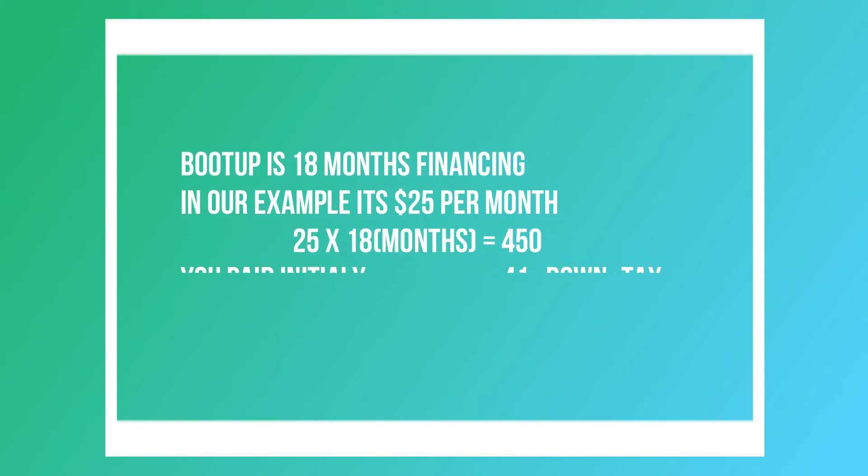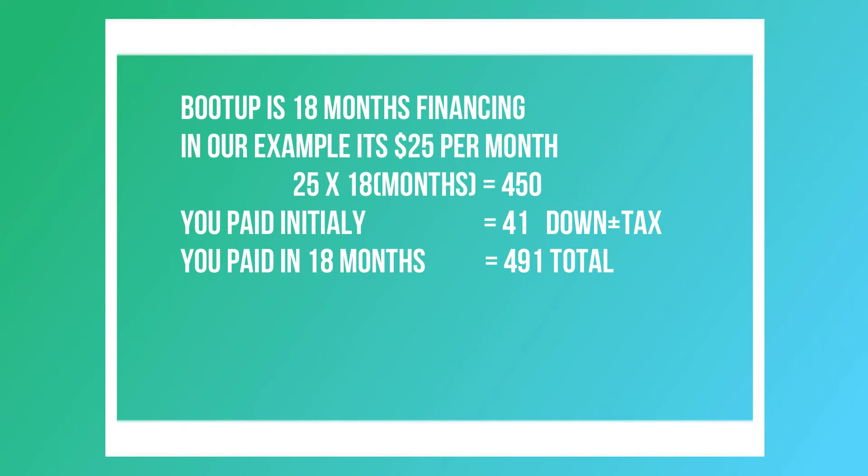It's 18 months of financing. In this example, you pay $1 down and $25 a month for 18 months. $25 multiplied by 18 equals $450 — the original price of the phone. So you are paying exactly the original price, no hidden charges, no interest. That's the simplicity and the great thing about Boost Up.